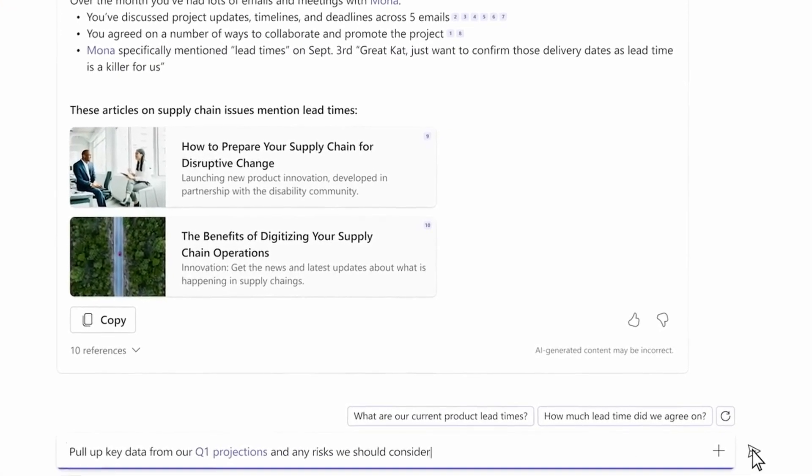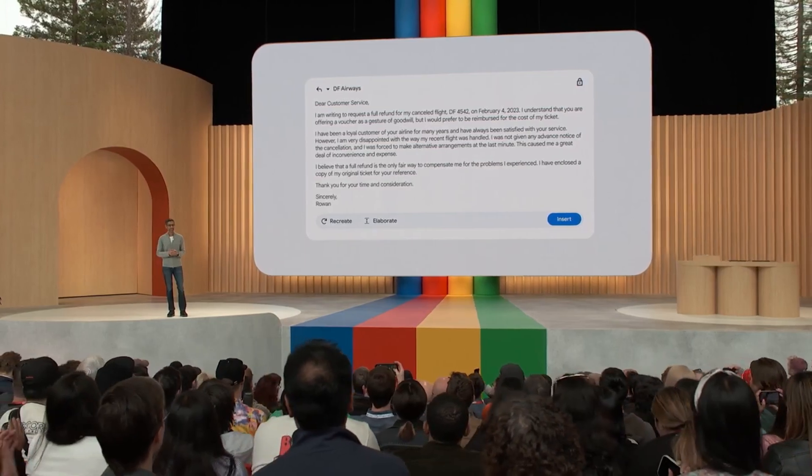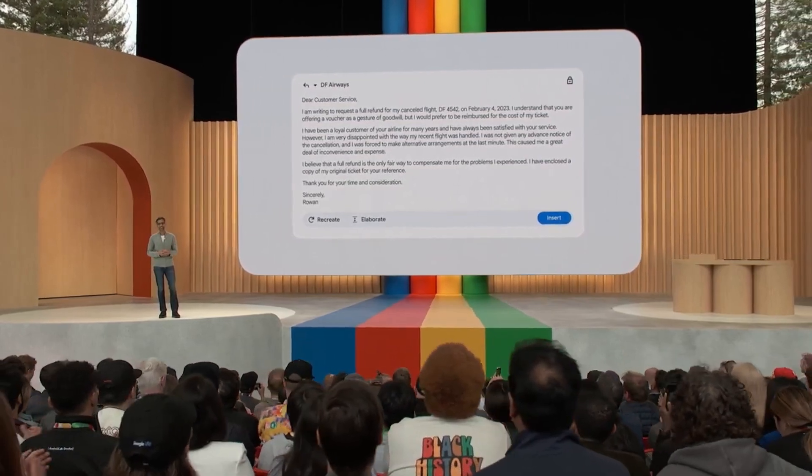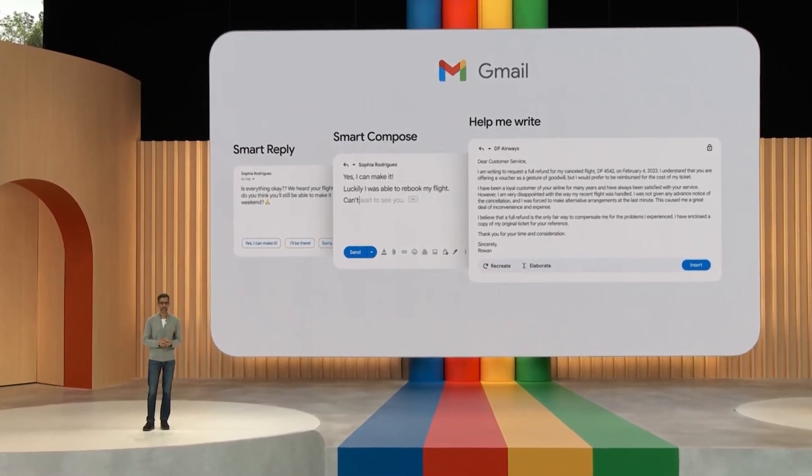Imagine if Google priced their product at $15 per user — would that cause a massive exodus from Microsoft 365? I don't think so, actually. The real question is whether you can afford not to have this. The potential for Copilot to boost productivity to levels we haven't seen since the advent of the word processor is so great that organisations probably won't be able to afford to skip it, and that's likely the bet Microsoft is making at this high price point.